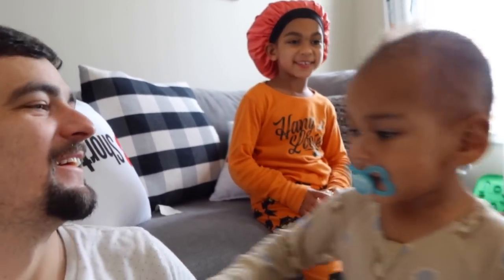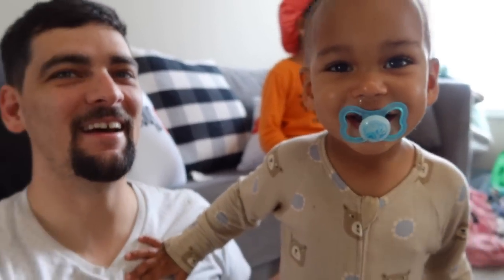Good morning you guys. We made it home safely from the Disney cruise. It was pretty good. Did you enjoy the cruise? Yes.